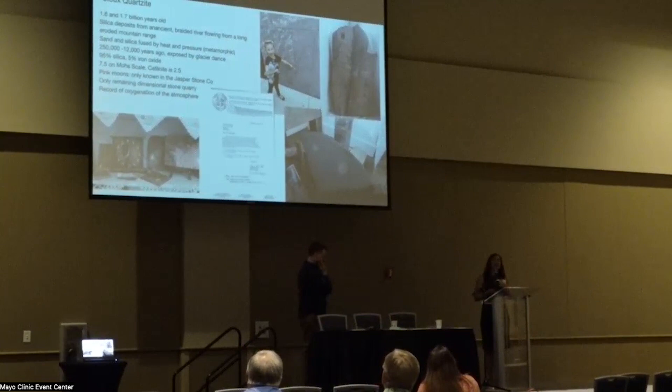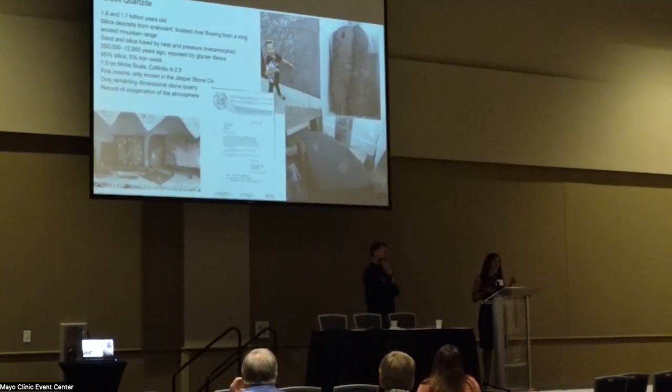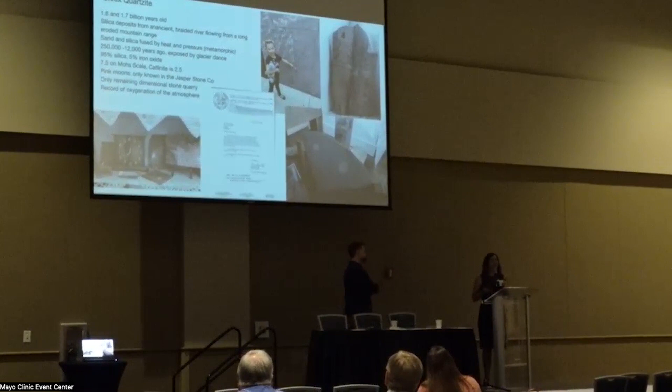The stone is very hard — 7.5 on the Mohs scale, just under diamonds — and it's actually used to tumble and polish other stones like diamonds. That's one of the major exports. Catlinite, which is found between the pipestone layers, is actually at 2.5, which shows how interesting it is to have different sediments layered together with such different strengths. The pink moons you see in the stone are only known to come from the Jasper Stone Company quarry — if you see those moons on a quartzite building anywhere in the Midwest, it came from there.